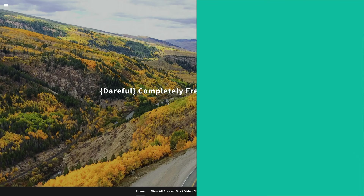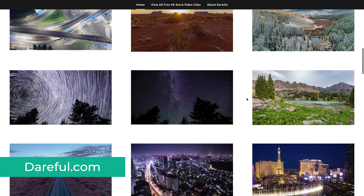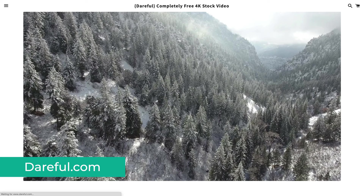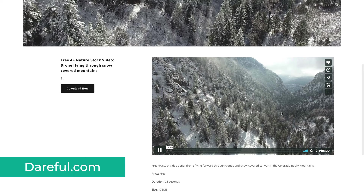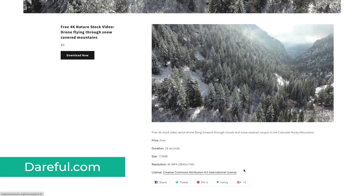Next on the list is Dareful, which is definitely a bit of an interesting one. Dareful is the work of Joel Holland, the founder of Videoblocks, and all the videos on the website are shot by him. So this is definitely a place where they focus on quality, not quantity, and where you will find some amazing 4K videos. A lot of the footage here is aerial drone shots of beautiful natural landscape. The license here is Creative Commons Attribution 4.0, which means you can use the footage in both personal and commercial projects, but you have to provide attribution.